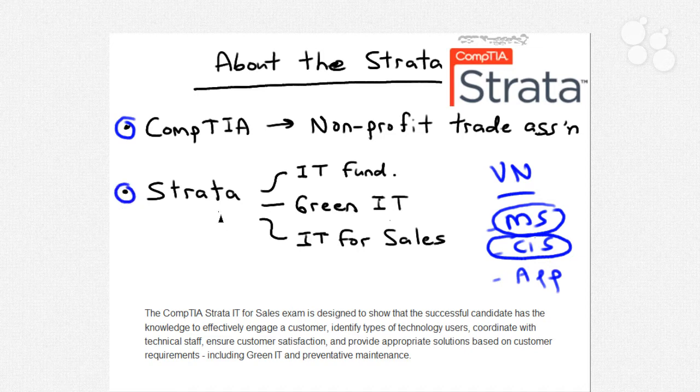The Strata program is really the most elementary or fundamental of CompTIA's certification portfolio. Typically before Strata came along, newcomers to the IT industry — whether actual IT folks, prospective IT folks, or salespeople selling information technology goods and services — would go for another CompTIA title like the A+ certified computer hardware technician or the Network+ certified network technician. The third most popular CompTIA certification is Security+, a vendor-neutral certification on information security. These three credentials have actually been certified by ANSI — the American National Standards Institute — in April 2007.